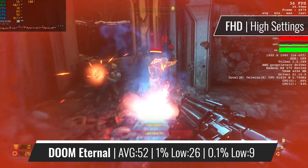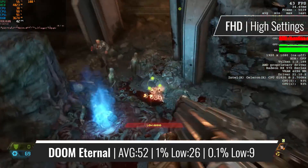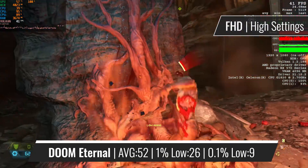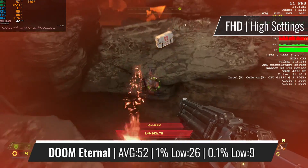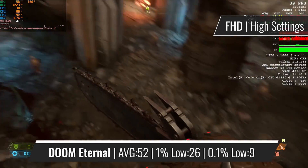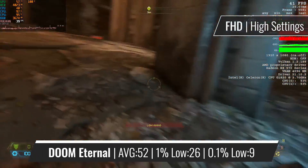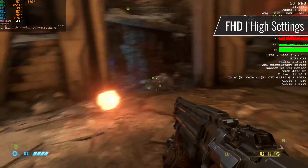Next up is Doom Eternal, a very GPU-intensive title, and it shows with the framerate figures. Although the percentage figures are bad, the average framerate is quite good, and generally speaking the game is fluently playable, which is honestly somewhat of a surprise. But I guess the GPU is the main driving force here, so the CPU doesn't cause many problems.